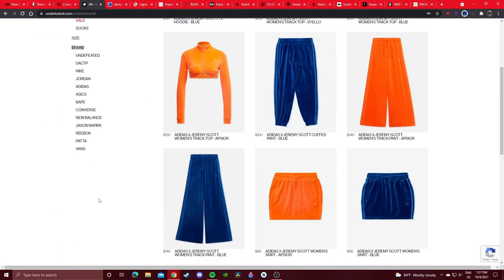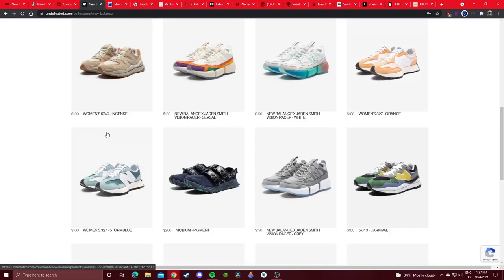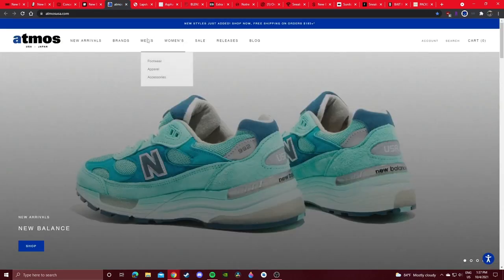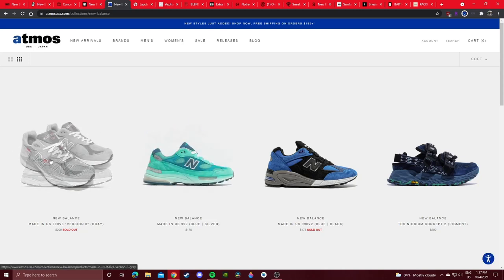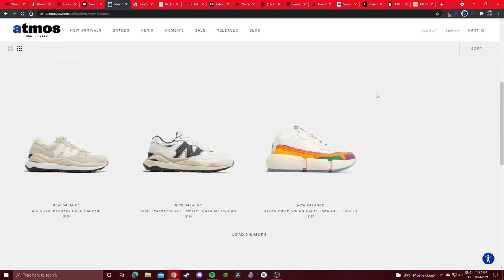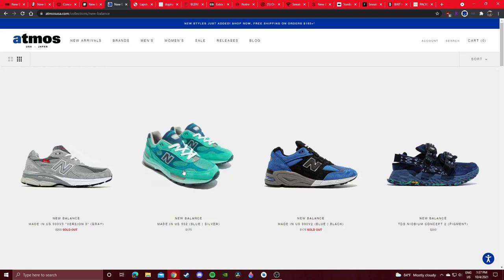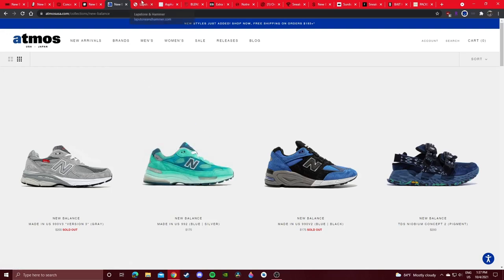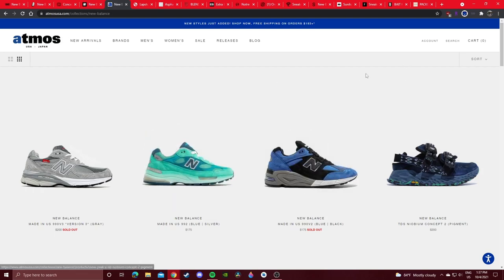Undefeated is another very popular boutique — go to New Balance and see what they have, though not too much right now. Atmos has some New Balance as well. The version series unfortunately sold out, and some really dope colorways are sold out too. They got a lot of 5740s still in stock. This one colorway is really rare — I don't know if it'll get a wider release yet, but it's been slowly creeping into boutiques.